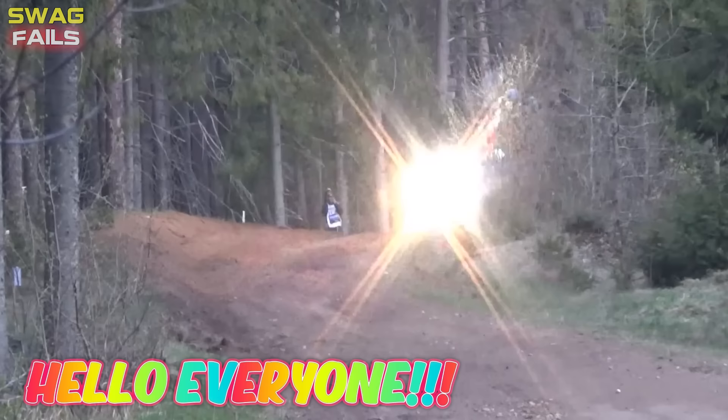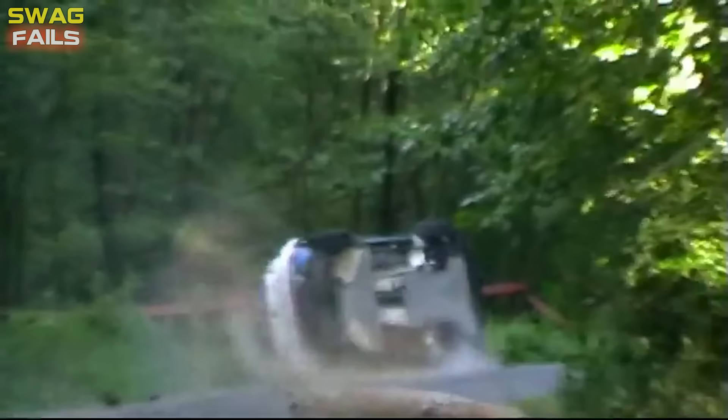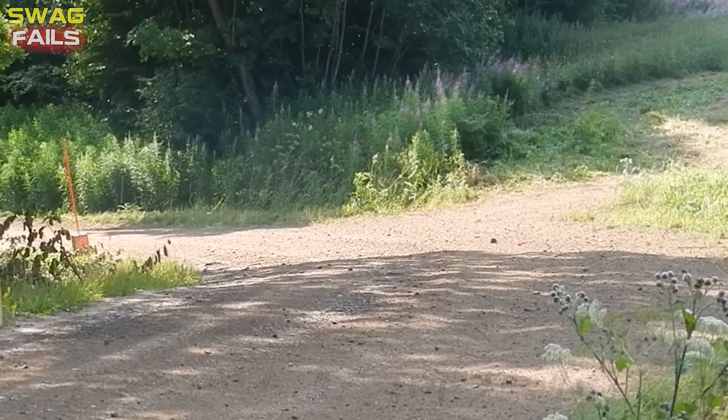Hello everyone. Right now the Compilation Rally crashes and fails. Guess how many dollars we will lose in this video? Let's get it on.